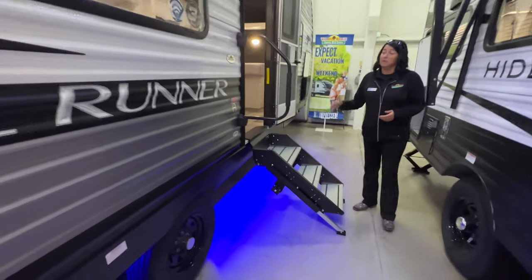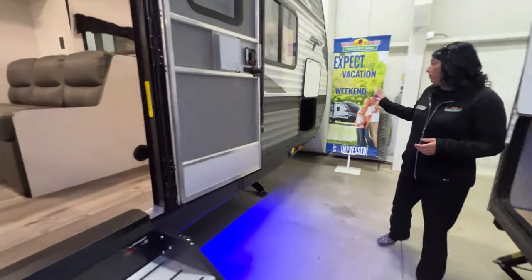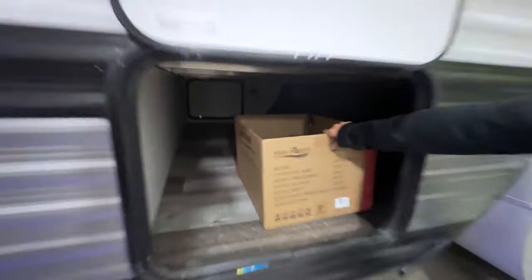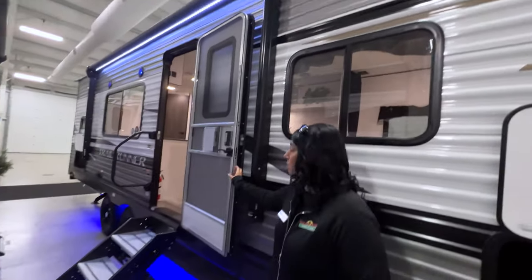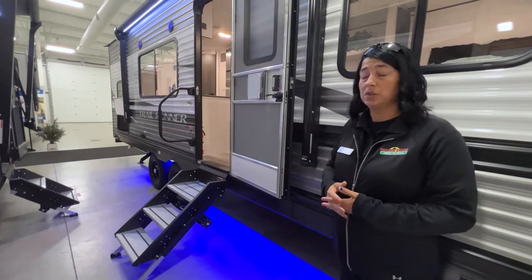It's got the solid steps, the extra large grab handle, and pass-through storage in the front as well. Extra large baggage doors, a screen door, and your regular outside door. Come on inside.